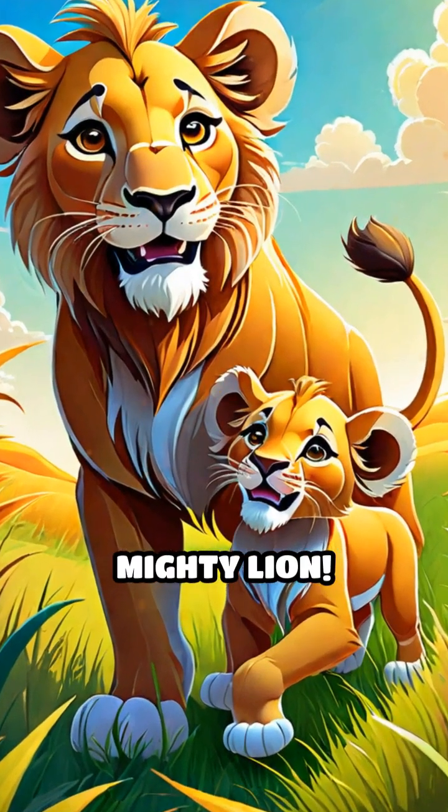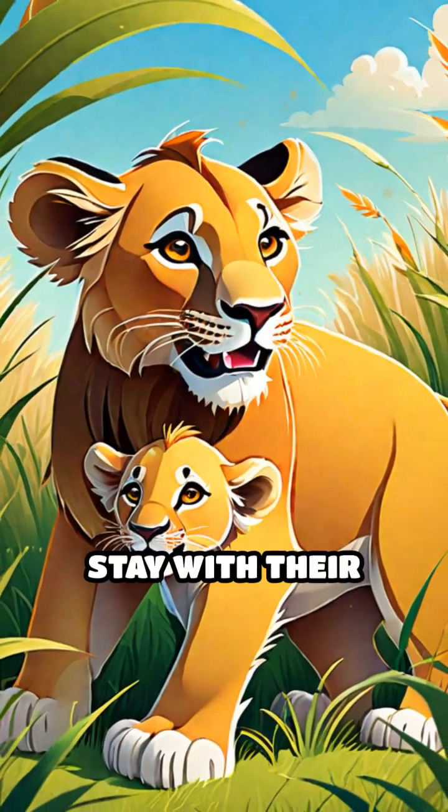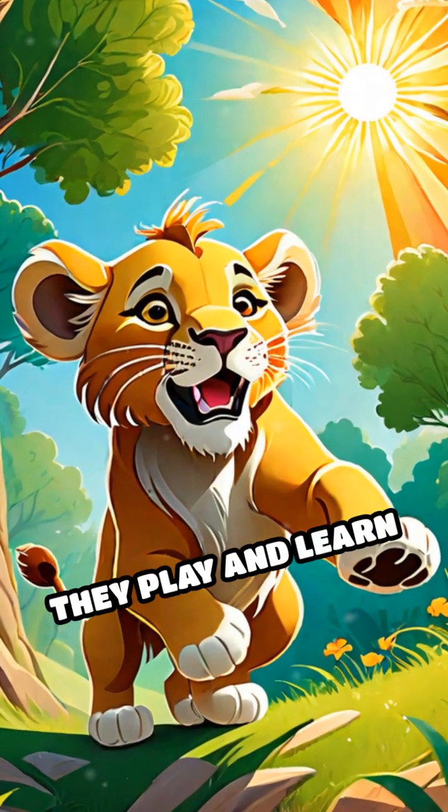Don't forget the mighty lion. Baby lions, called cubs, stay with their mothers until they learn to hunt. They play and learn together.